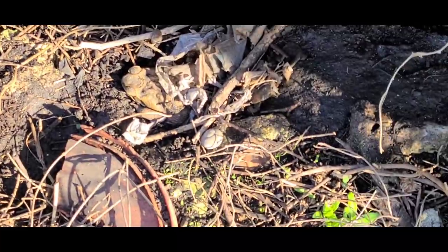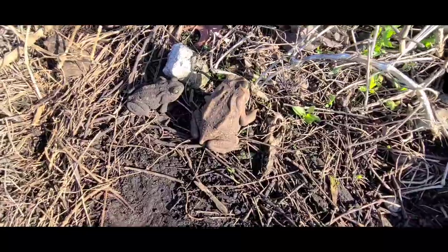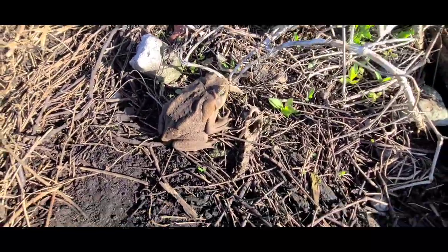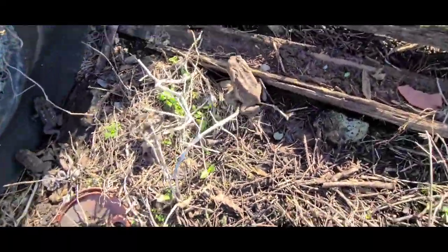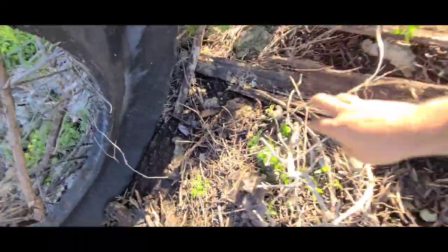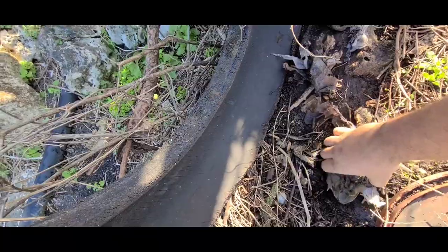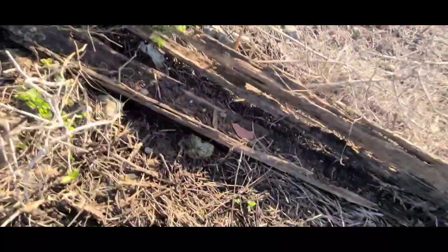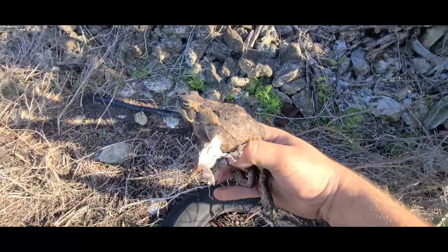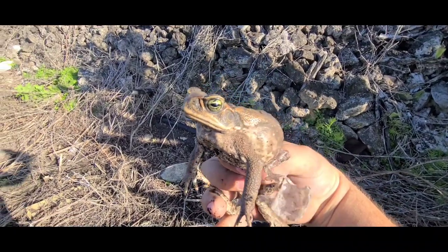First flip of the trip and we got some big old cane toads — big bufo toads. That guy is enormous. There's another big one right here. Oh, look at the size of that toad. There's a bunch of them just showing right there. That's a honky beast right there.